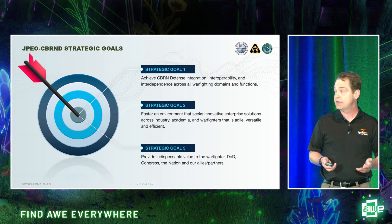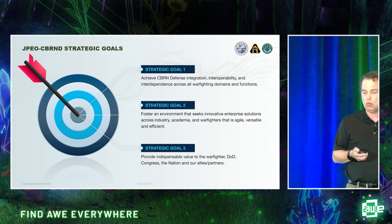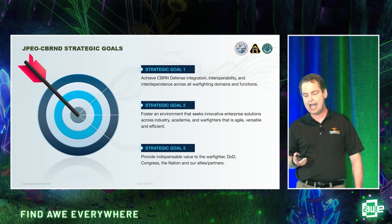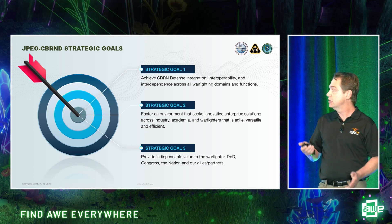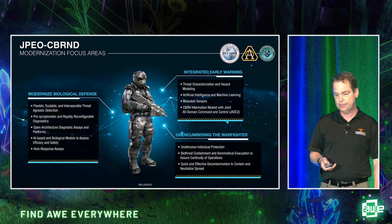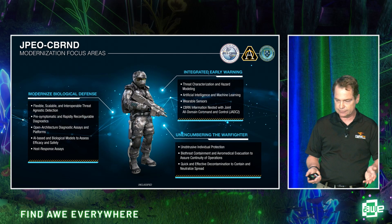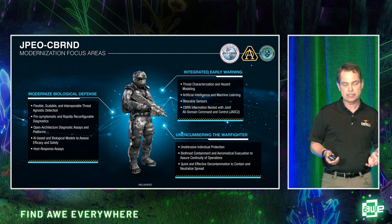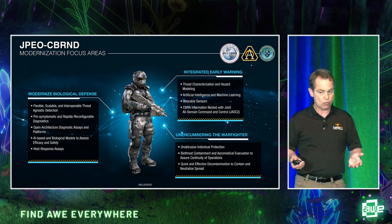The JPO-CBRND has three strategic goals: to achieve CBRN defense integration, interoperability, and interdependence across all warfighting domains; to foster an environment seeking innovative enterprise solutions across industry, academia, and warfighters that is agile, versatile, and efficient; and to provide indispensable value to the warfighter, the DoD, Congress, the nation, and allies and partners. Their focus areas include modernizing biological defense, integrated early warning, unburdening the warfighter, and investing in artificial intelligence, wearable sensors, and decontamination procedures and equipment.